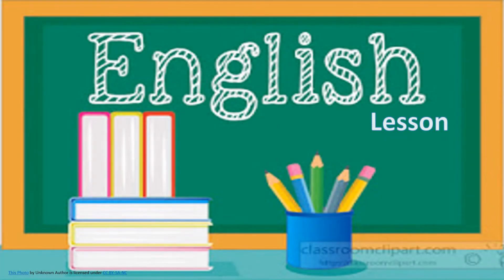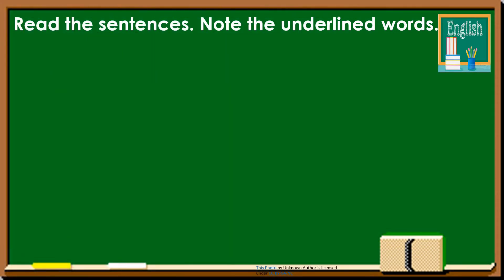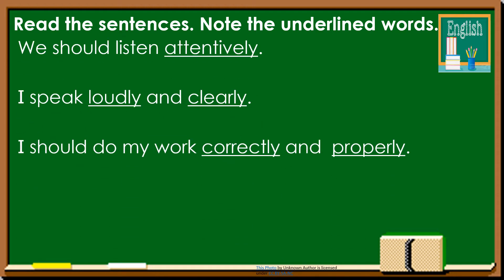Hello children, here is another English lesson which is all about adverbs. Let us read the sentences and note the underlined words. These are some of the sentences taken from the dialogue you have read a while ago. Let's read them.